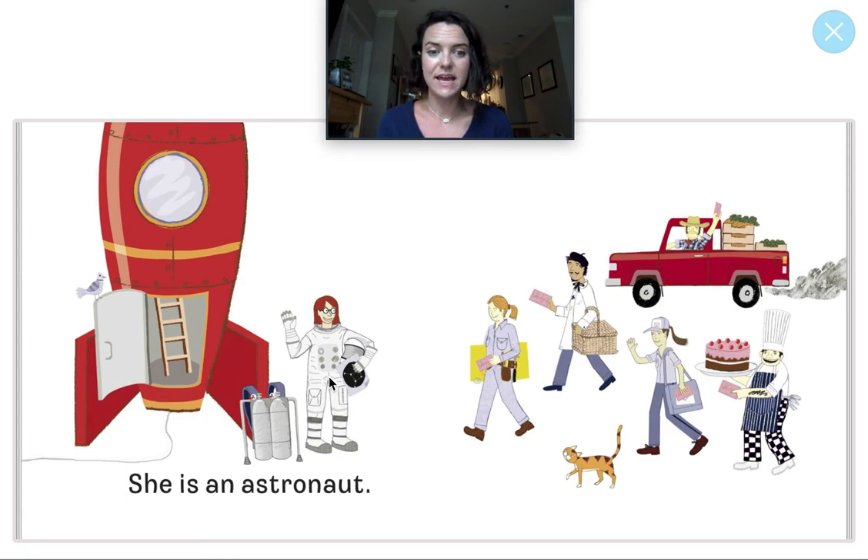Let's do our I Spy game. I spy something you can eat. It's a dessert and it has icing on it, and sometimes you eat these at parties. What sweet dessert food do I see that you would eat at a party? It's a cake! The chef or the cook is holding the cake — way to go!